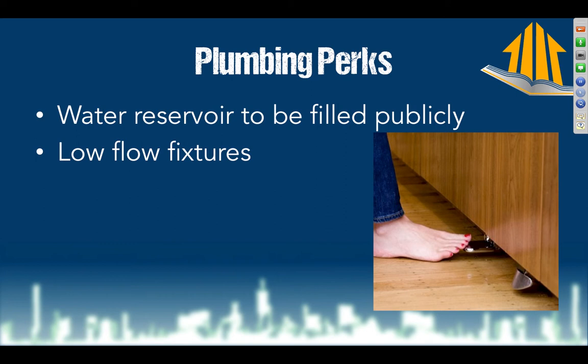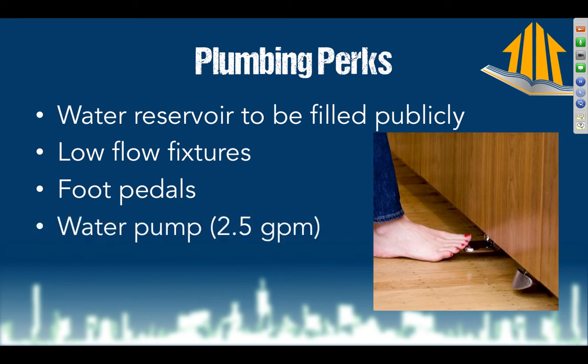We have two fixtures: the shower and the kitchen sink. We're going to conserve by using foot pedals — you press down when you want water rather than just leaving it running. As a future mama, I'm excited to have hands-free operation so I can strap the baby to me and not worry about turning the water on and off. The shower will be on-off, on-off because we're taking marine-style showers. Running both fixtures simultaneously would only require two and a half gallons per minute.